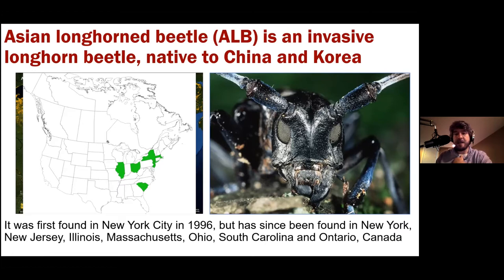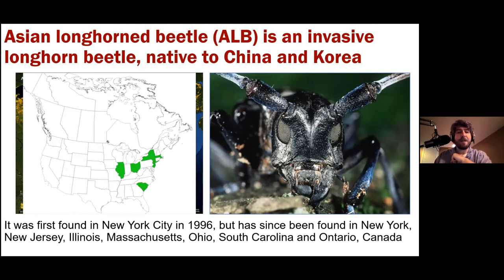Most problem sites have been in urbanized areas, which makes sense as that's how they get introduced. What we're very worried about is this pest escaping into rural areas and getting into the forest, where there are many more trees to infest. The most susceptible tree stands are in the upper Great Lakes — Michigan, Wisconsin, and Minnesota — and the New England area. Kentucky and neighboring states aren't listed as highly susceptible in the forest setting, but trees in yards and on streets can still be hurt. Like EAB, it was most likely introduced through wooden packing materials.